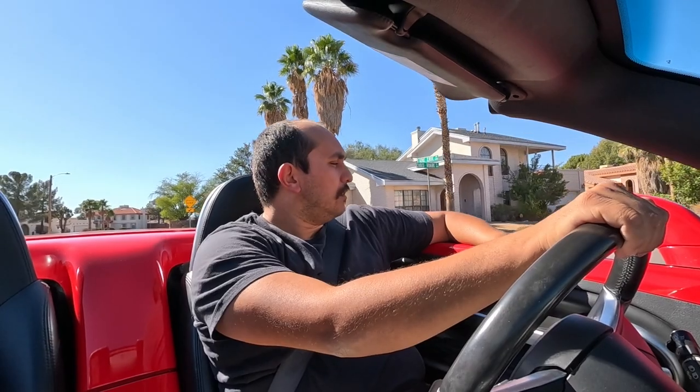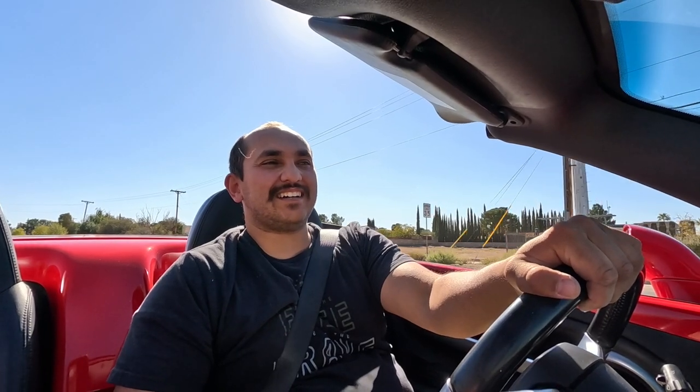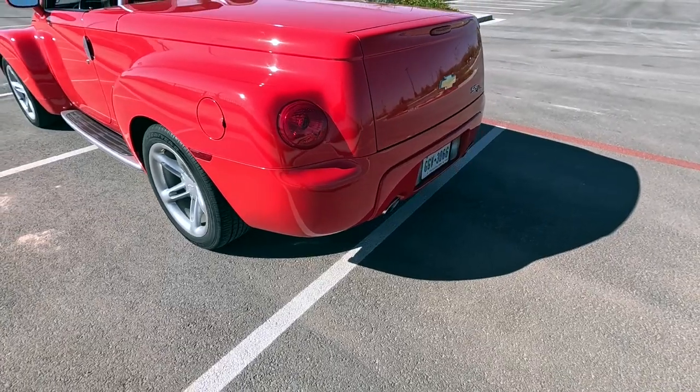Here it is - the 2003 Chevy SSR. It's not a particularly high-performance motor; it's decent, it's got good power, but it doesn't make 500 horsepower. It sounds like it makes 500 horsepower though. The exhaust system - I'll show it in a second - I'm not sure if it's stock or not.